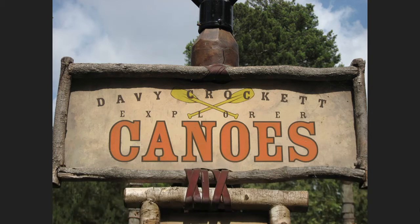For added safety, small children will be required to wear life jackets. Davy Crockett's Canoe Explorers operates seasonally, may close due to inclement weather, and is only open during certain times of the day. If paddling around the Rivers of America is a priority, try to make it to river country early in the day.